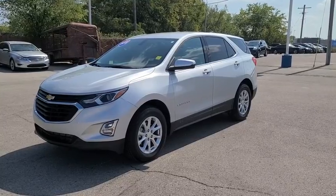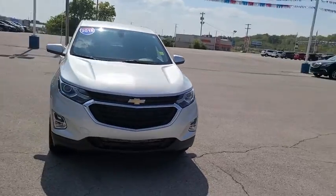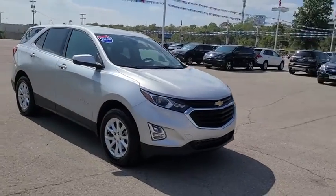Looking for the right vehicle? Check out the 2018 Chevrolet Equinox. Fuel efficiency, safety, and value equals the Chevy Equinox.